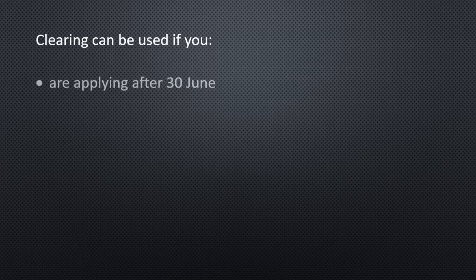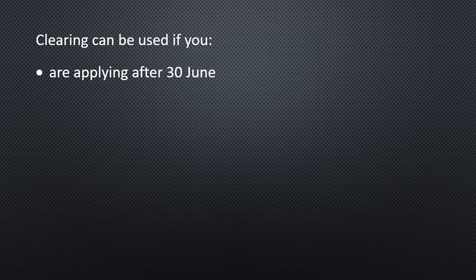Clearing can be used if you are applying after the 30th of June, so if you weren't sure that you wanted to go to university you can still do that. Obviously your options are narrower than they would have been if you'd applied in the October/November cohort, but it's still possible to apply, so if your plans have changed or you're thinking your career might be different, you can still apply.